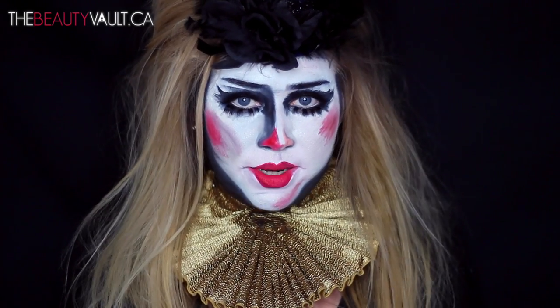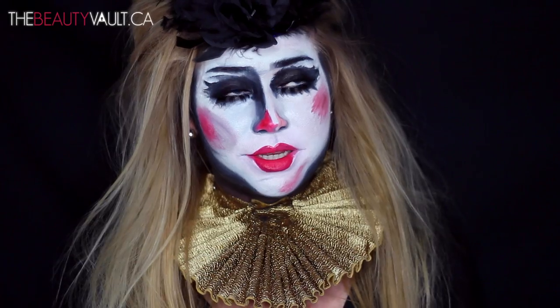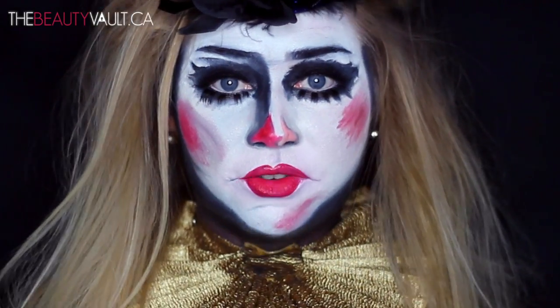I am obsessed with American Horror Story at the moment. I have been binge-watching every single season — I am currently on season four, Freak Show, and I have two episodes left. Another fun fact is that I am terrified of clowns.